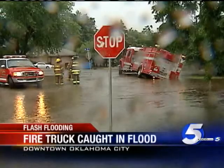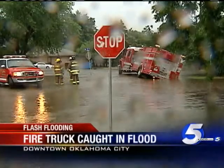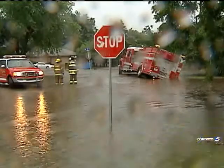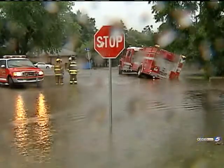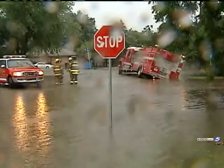This is in downtown Oklahoma City — you don't see this too often. A fire truck, part of it is underwater; the back half of it looks like it's a little crooked as well. People are wading through the water through there.